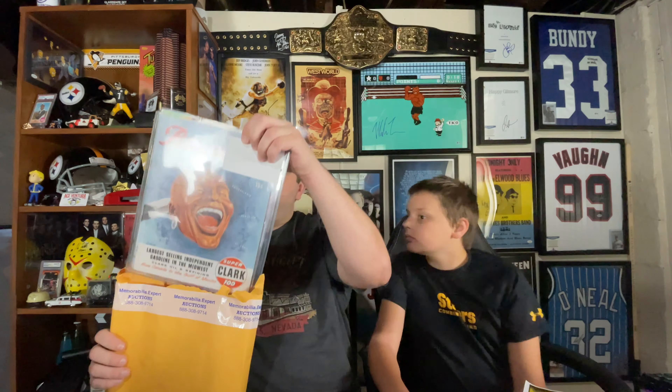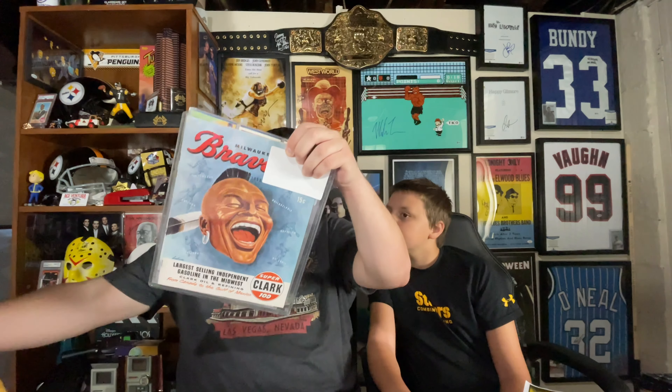I didn't necessarily get $250 in value, but I did get a value for the cost of the box, and that's ultimately what I'm looking for — something I can keep, something the boy can keep, or something we could sell or trade to get something we actually want. So we have baseball this time — first time we got basketball, this time we got some baseball stuff, and right out of the gate...